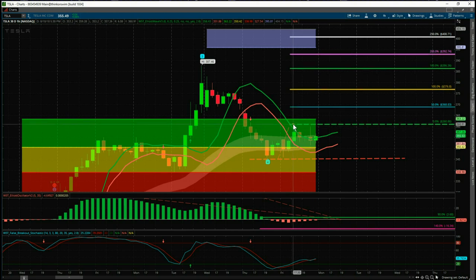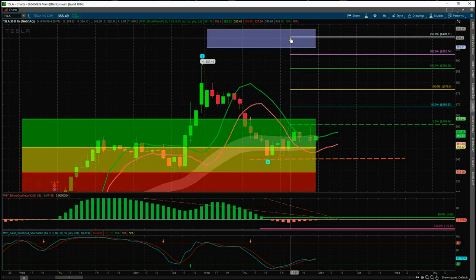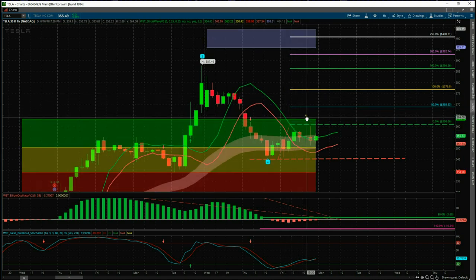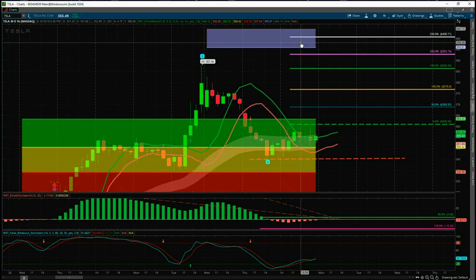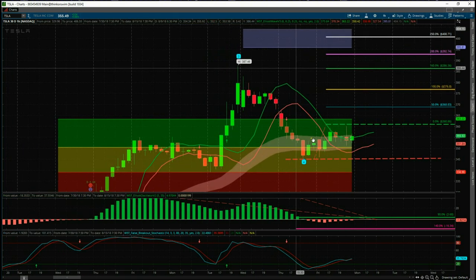The stop loss is just below the wave 4 low of Thursday at 345.38. This gives us an incredible 1-to-2.5 risk/reward into the target zone. So even if we gap up to around 365 on Monday, we still have a great risk/reward to get long and ride it up to the target of $400.